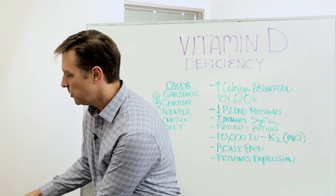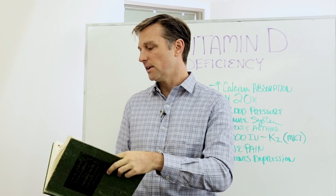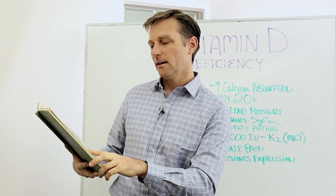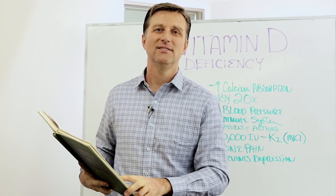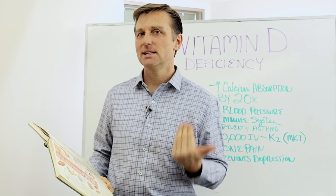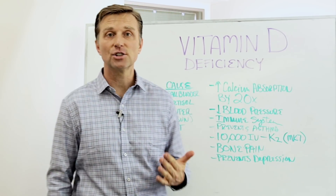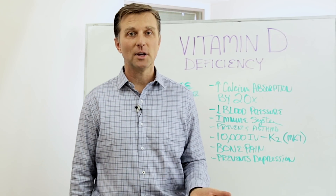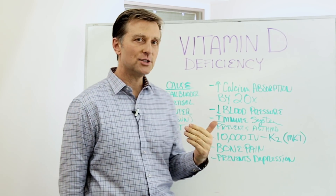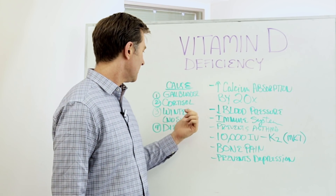Then there's cortisol. In Frank Netter's Encyclopedia of Endocrinology, Volume 4, it talks about cortisol counteracting vitamin D. So stress can block vitamin D — here you are getting sun and taking vitamins, but it still shows low. It could be high levels of cortisol. That's why adrenal cases have a lot of issues with calcium, because they have a vitamin D deficiency.